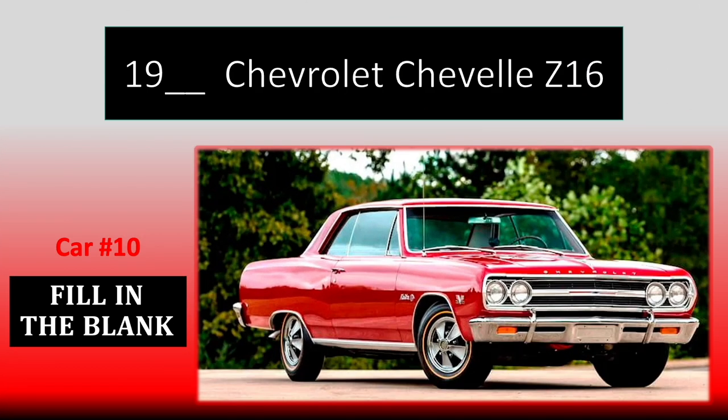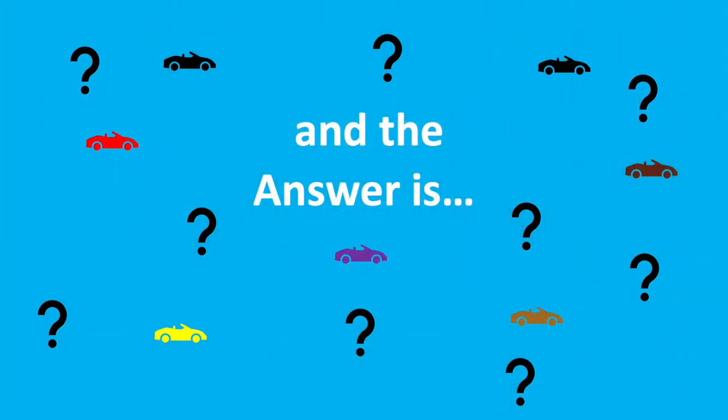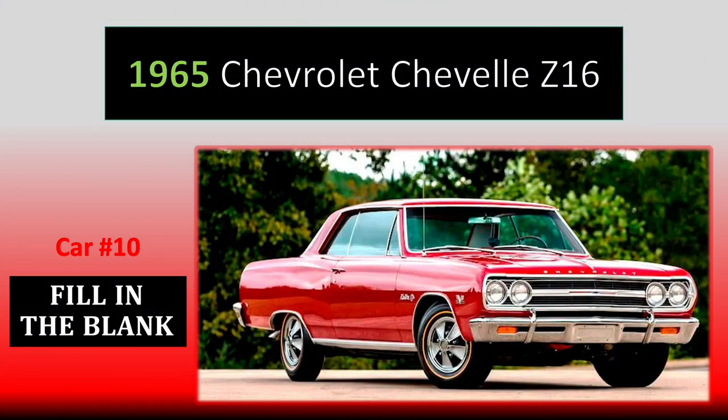Number 10. And the answer is 65 Chevelle Z16.